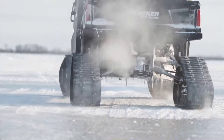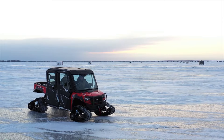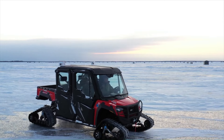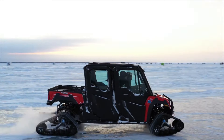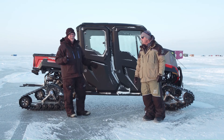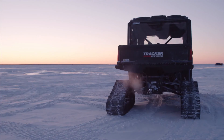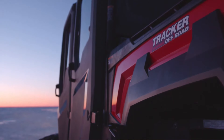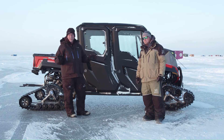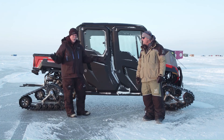The 800SX features quiet operation, advanced suspension with 10 inches of front travel and 9.5 inches of rear travel, and a full-length skid plate for protection. Its rugged design includes a 1,000-pound tilting bed, electronic power steering, and a comfortable interior with seating for three. Whether navigating tough trails or handling heavy-duty tasks, the Tracker 800SX delivers exceptional reliability and capability.